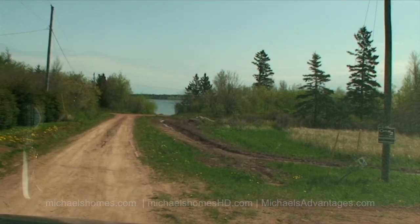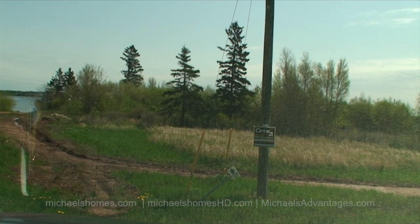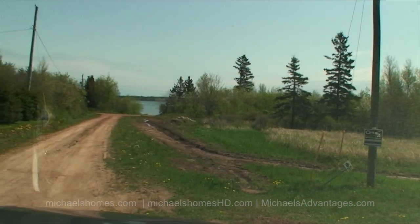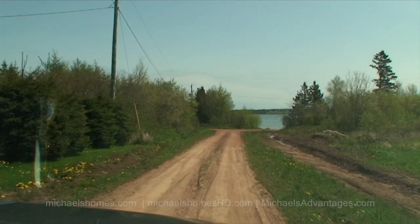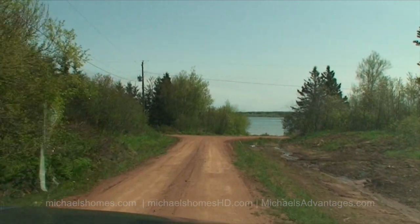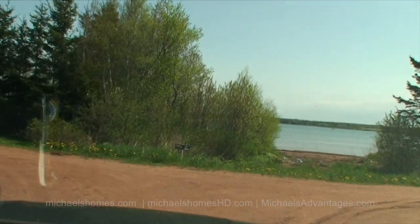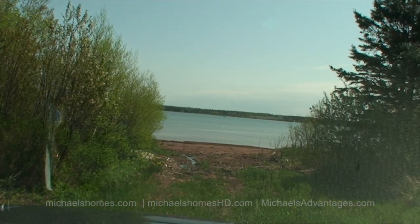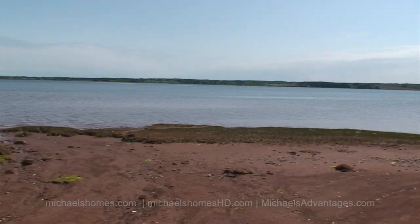So this would be it right here. I'll just do a quick drive down to the water, I guess. Definitely need some landscaping or fill, so you'd have access to this water here, which I'm not going to drive down to. So this is the waterfront, which is actually quite nice. The views are spectacular, like everywhere else in PEI.